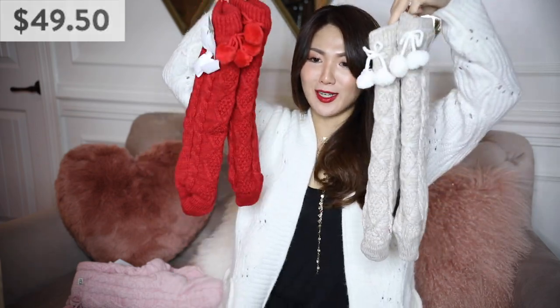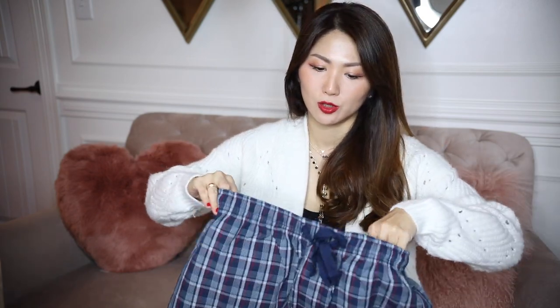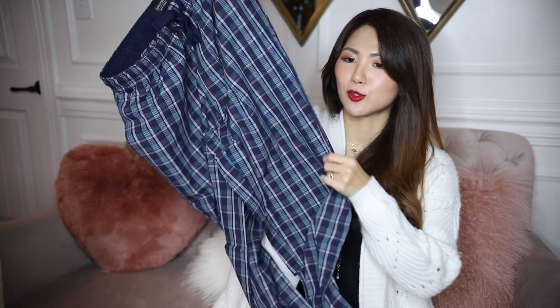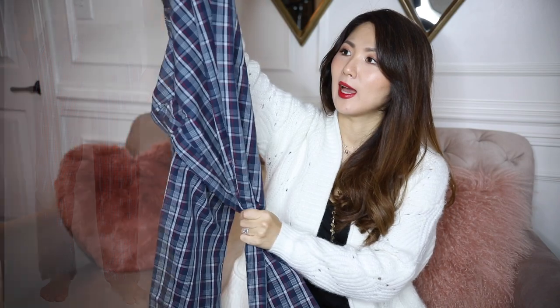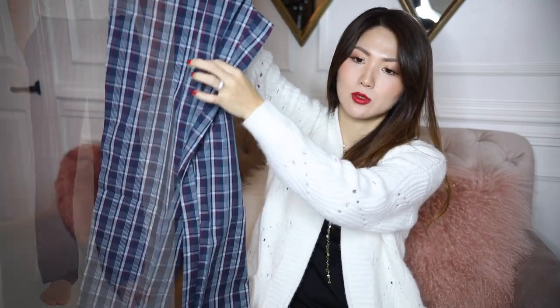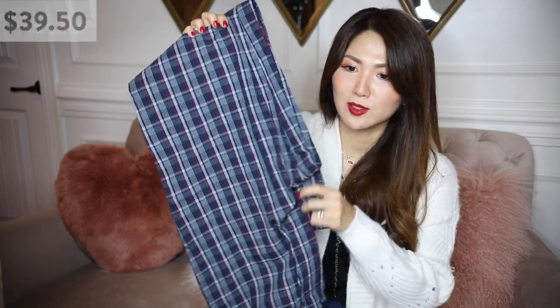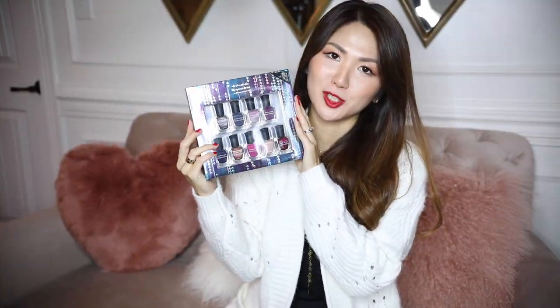I picked this up for my husband — PJs. This is the Nordstrom signature brand and so many people love it. I've picked up Nordstrom signature sweaters for my hubby and his father before. This one is navy America plaid — it comes with a bunch of different shades and colors you can pick. It's got the navy, red, gray, and white all mixed together, and it has an elastic waistband.